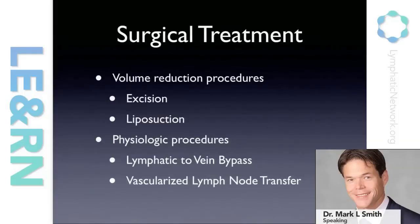When you look at the surgical options available, they can broadly be broken down into two categories. The volume reduction procedures consist of excisional procedures — basically cutting out the abnormal tissue and reducing the volume of the limb — or liposuction, which is used to suction out excess fat that is deposited. Then there are the physiologic procedures, including lymphatic to vein bypass, aimed at getting fluid back into the venous system through some alternate route. Vascularized lymph node transfer is transferring lymph nodes from an unaffected portion of the body to the depleted portion, reconnecting its blood supply so these lymph nodes can start functioning again.